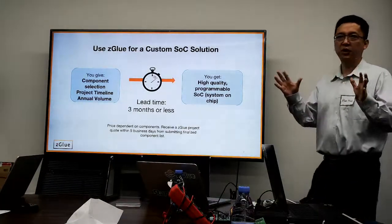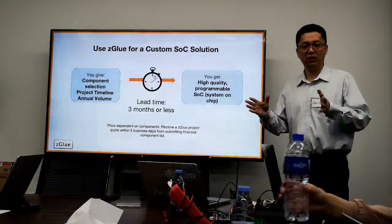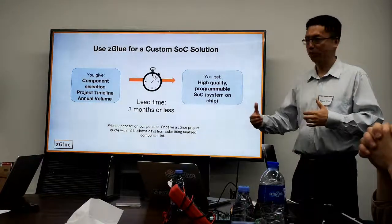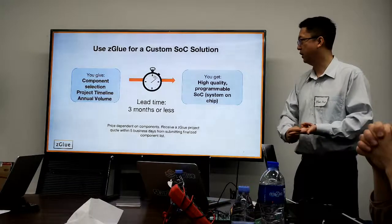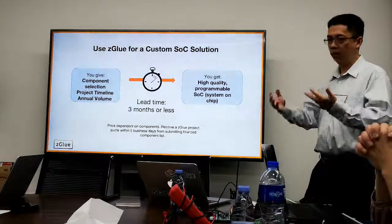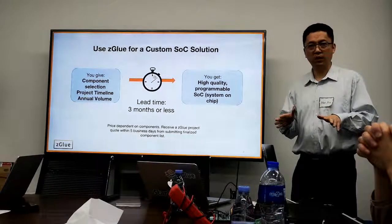Designing a chip SoC takes really, really long — a lot of time and a lot of people. And when you're not designing, you still have to keep the teams; you can't let them go and rehire later. Here at Zegu, we change that approach. You provide a component selection, a project timeline, and an approximate sales volume for your product.